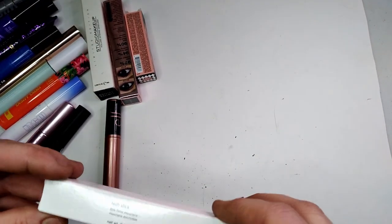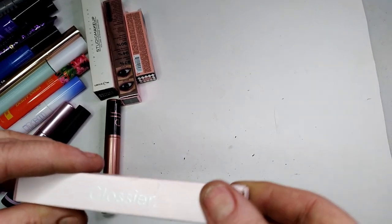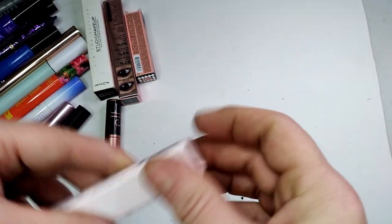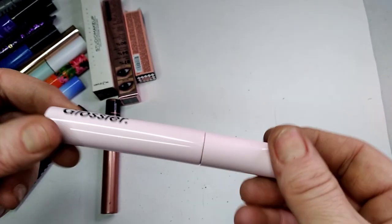My last mascara is Lash Slick by Glossier. I'm not sure where I got it — I may have won it in a giveaway a while ago. That is all of my mascaras.